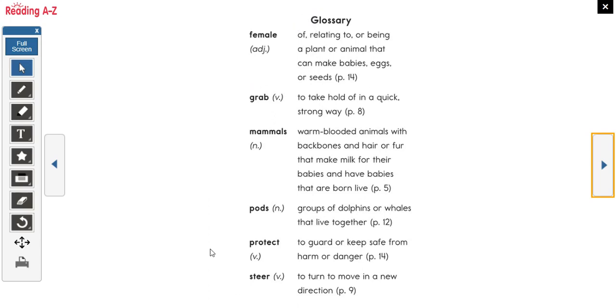Here are some of the words we read. Female means of, relating to, or being a plant or animal that can make babies, eggs, or seeds. Grab means to take hold of in a quick, strong way — we usually grab with our hands. Mammals are warm-blooded animals with a backbone and hair or fur that make milk and have babies born live. Pods are groups of dolphins or whales that live together. Protect means to keep something safe. Steer means to turn or move in a new direction.